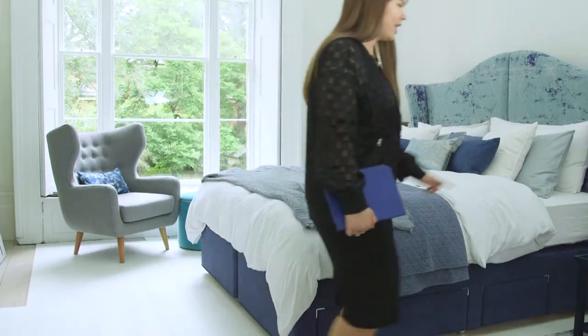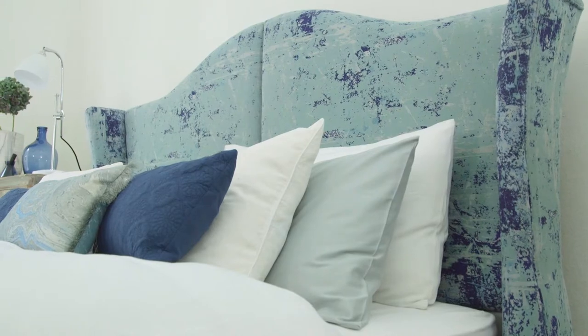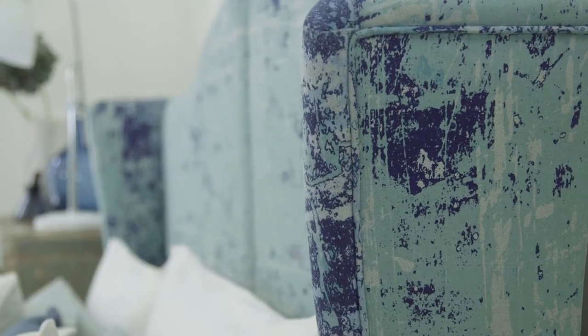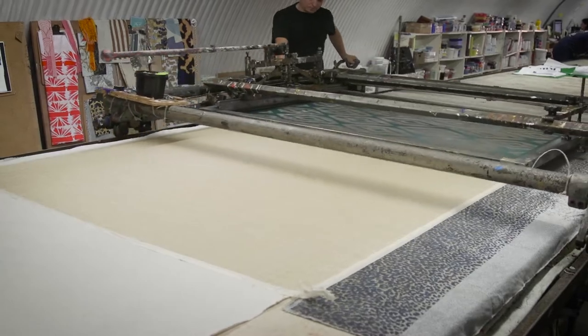The Med evokes the nautical but I've also played with impressionism for an abstract effect. Blue is a very soothing colour for a bedroom, so I wanted to incorporate different shades in a calming, fresh way.